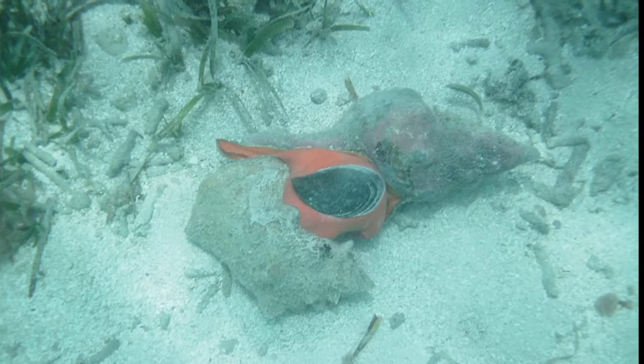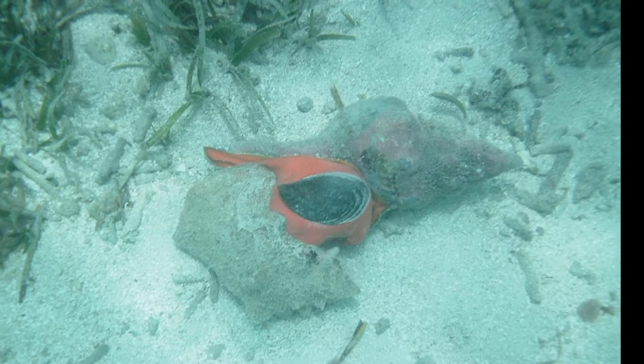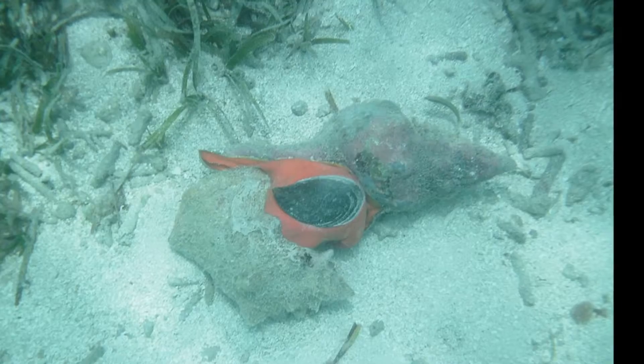The snails are hunted by several species of large predatory sea snails along with starfish, crustaceans, fish, and sea turtles.